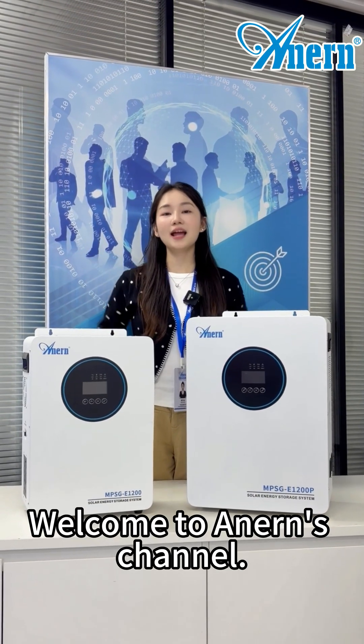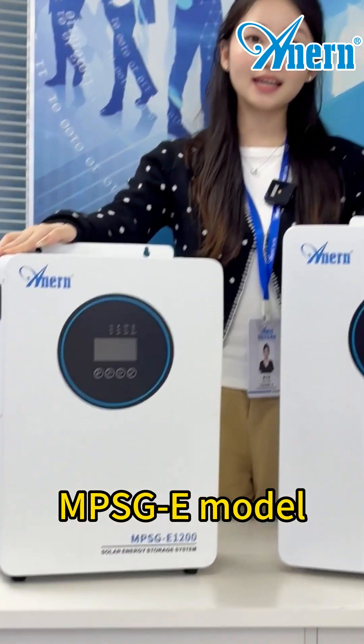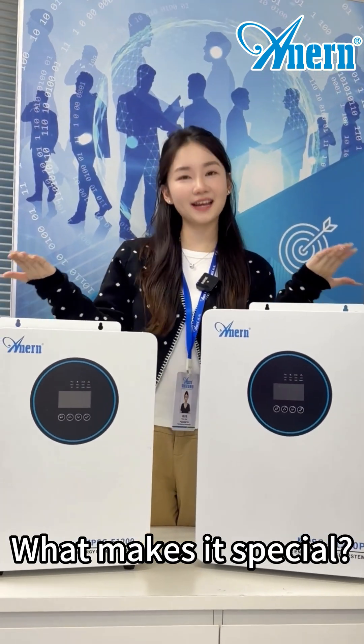Hello everyone, welcome to Anna's channel. Here with me is our latest solar energy storage system, MPSGE model. What makes it special? Let's find out together.